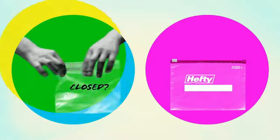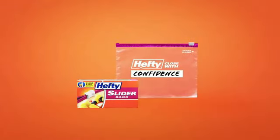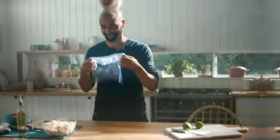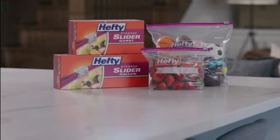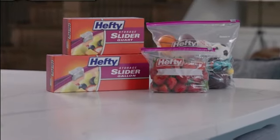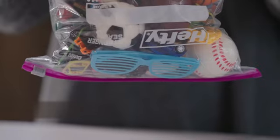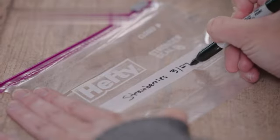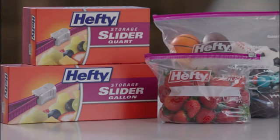Hefty Slider Storage Bags by Hefty offer a reliable and convenient solution for all your storage needs. Made from durable plastic, these bags provide a secure closure with their zipper closure type. With a generous capacity of 78 quarts, these bags can easily accommodate a variety of items, making them suitable for both household and professional use.